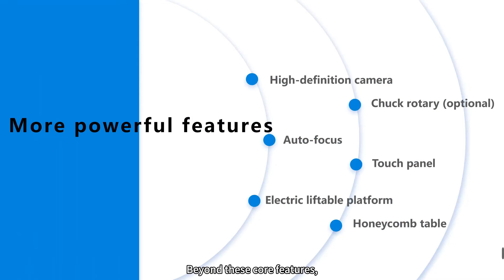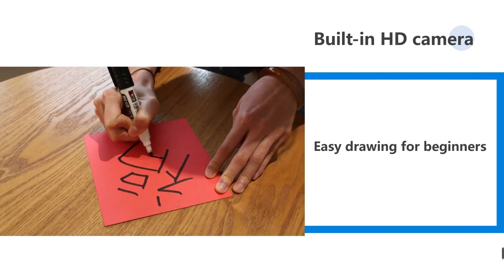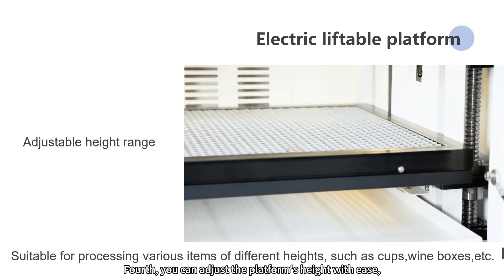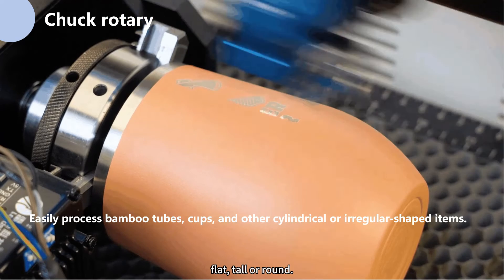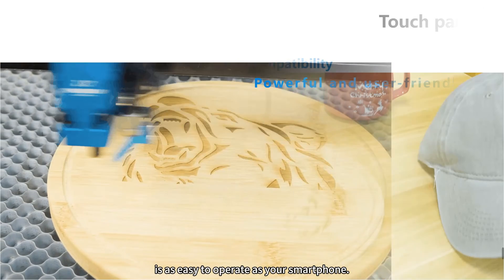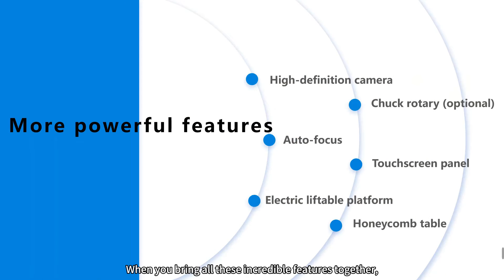Beyond these core features, Thunderbolt was designed to be user-friendly. First, a high-depth 5MP camera for pinpoint precision in engraving and cutting. Second, easy drawing for beginners. Third, Thunderbolt's autofocus feature simplifies operation and boosts engraving precision. Fourth, you can adjust the platform's height with ease, giving you endless creative possibilities. Fifth, the rotary fixture handles materials of all shapes — flat, tall, or round. Sixth, its 5-inch LED touchscreen is as easy to operate as your smartphone. Seventh, the honeycomb table provides stable support, ensuring perfect results when processing any material.